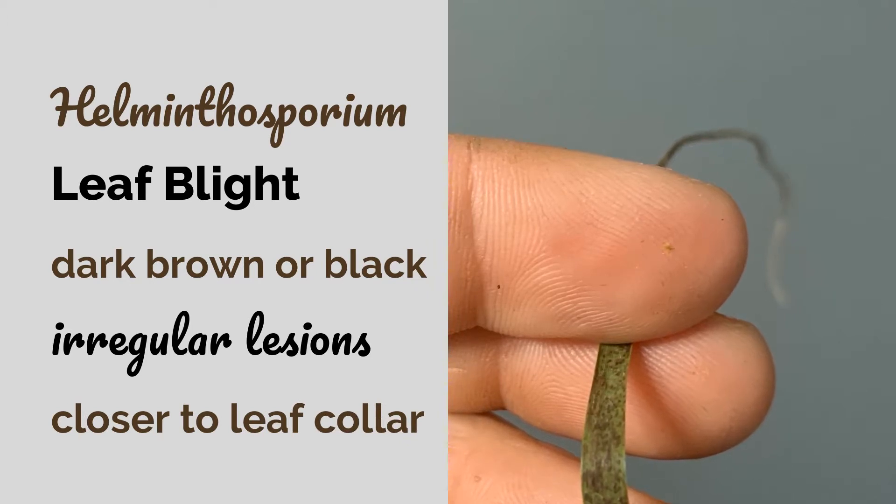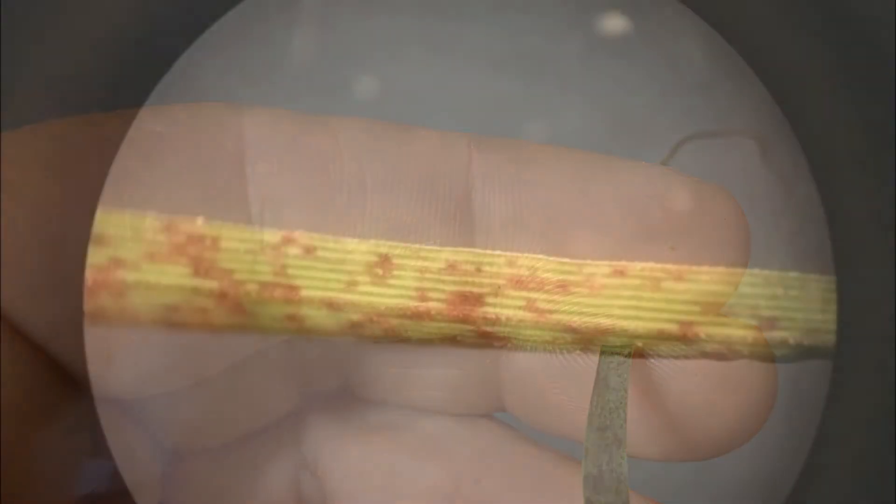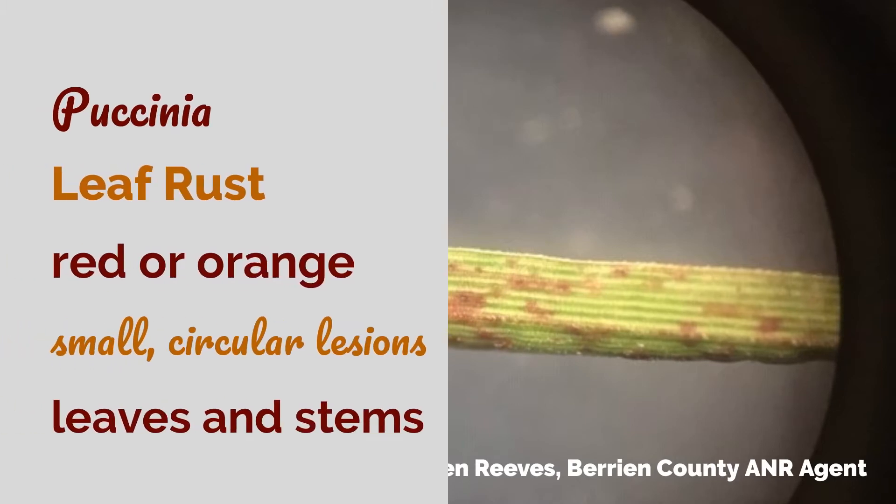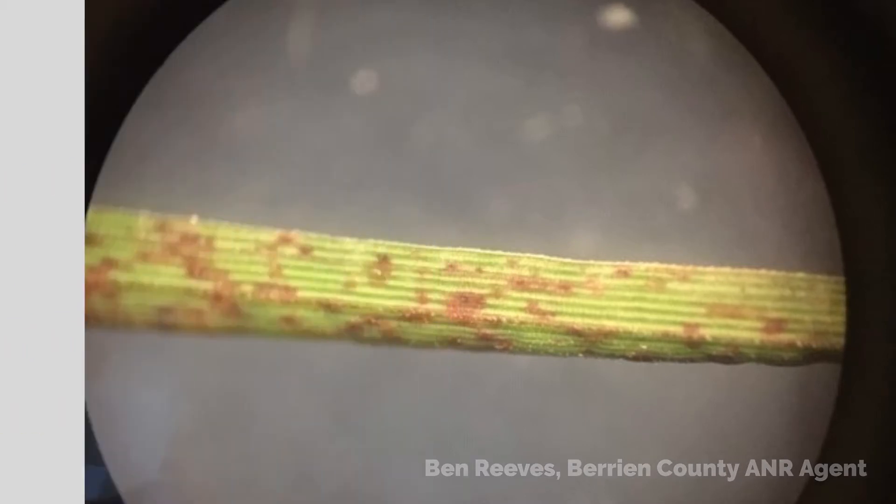However, this spring we're seeing a lot of leaf blight that's dark brown or black, usually has irregular lesions, and the damage is closer to the leaf collar. We're also seeing a lot of leaf rust that's usually red or orange, has small circular lesions, often throughout the leaves and even the stems of the bermudagrass.